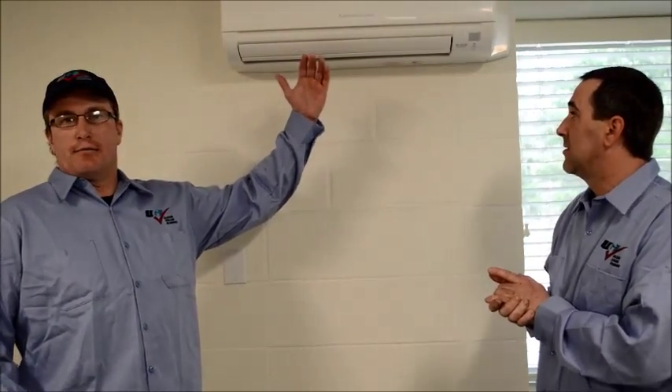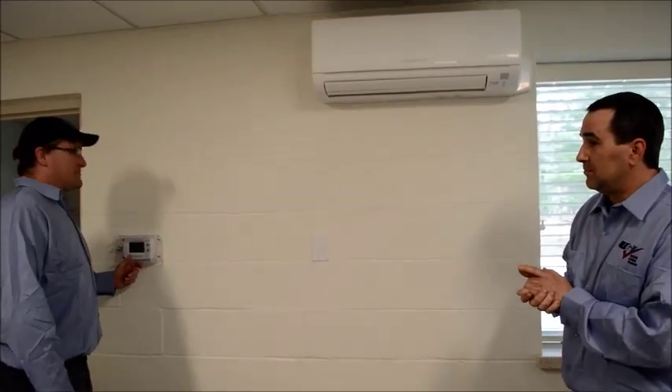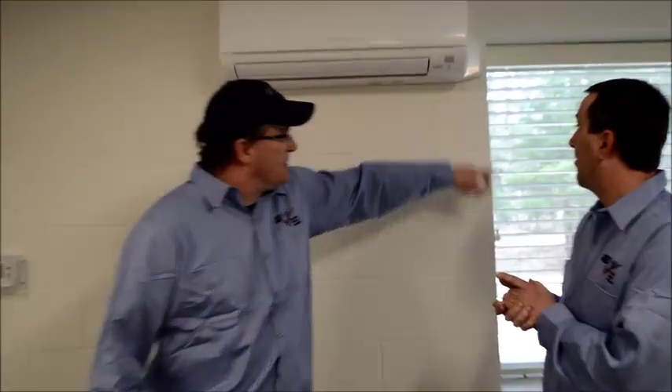This is the head unit or cassette that distributes the air throughout the room. We installed thermostats that are wireless, and the wireless remote is right up here. They also work with a remote control.